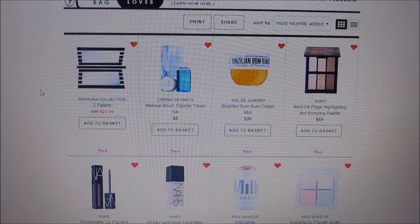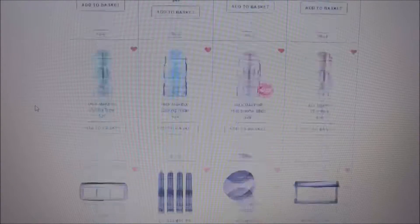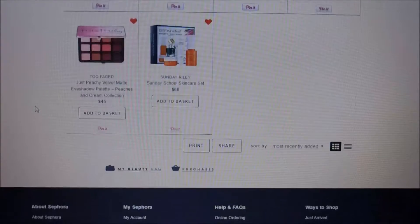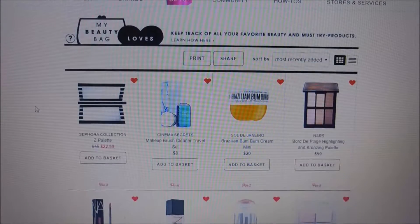I don't shop at Sephora very often — I think I prefer the Ulta rewards program, which is why I shop there more often. But there are some things at Sephora that you cannot get at Ulta, and that is what has ended up on my loves list. Everything on here is stuff you cannot get at Ulta — I did that on purpose because of the points program.